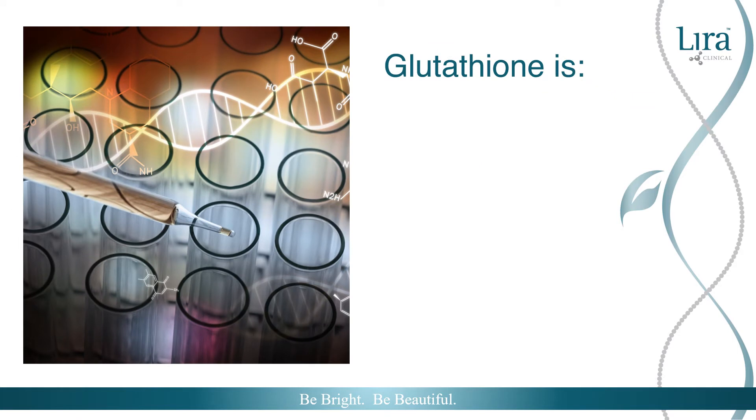So why use glutathione in skin care? It is an amazing skin brightener, inhibiting melanin production and tyrosinase activity. Increasing elasticity and maintaining skin structure gives glutathione an A-plus in anti-aging.